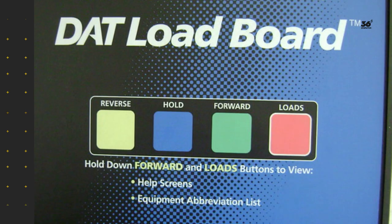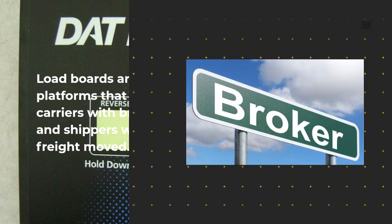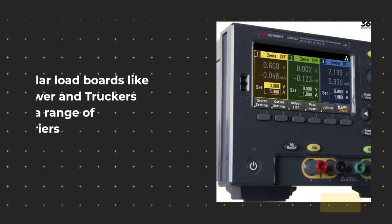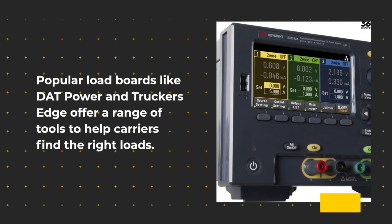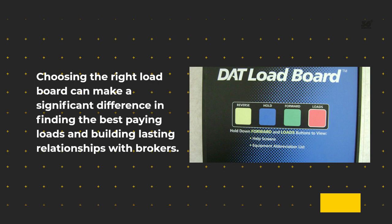How to choose the right load board. Load boards are online platforms that connect carriers with brokers and shippers who need freight moved. To choose the right load board, you need to consider the types of loads you want to haul and the brokers you want to work with. Popular load boards like DAT Power and Trucker's Edge offer a range of tools to help carriers find the right loads. However, it's important to note that the features and functionality of these load boards may vary based on whether they are accessed through a computer or a mobile device. Choosing the right load board can make a significant difference in finding the best paying loads and building lasting relationships with brokers.